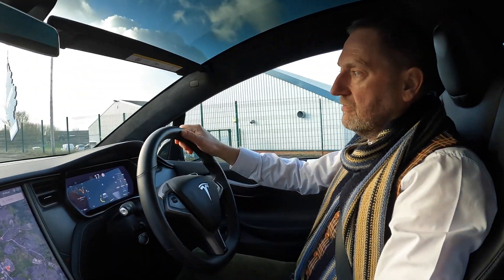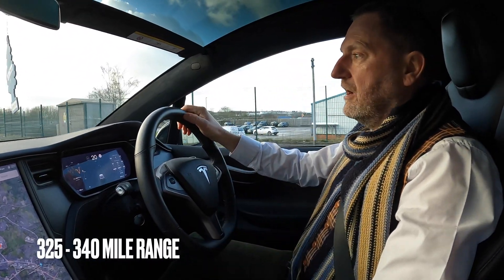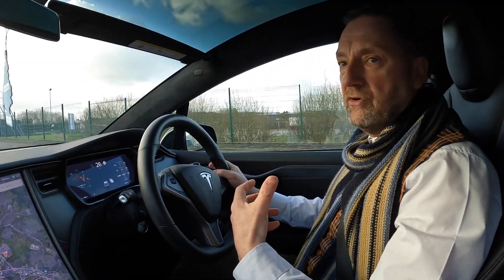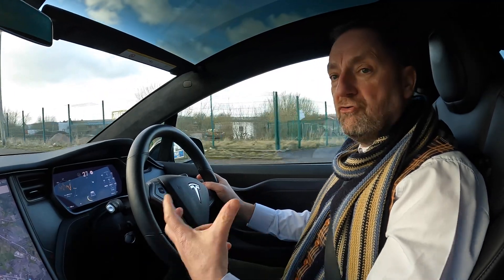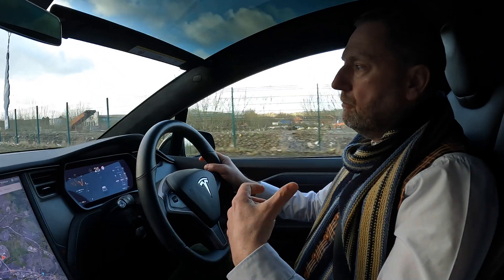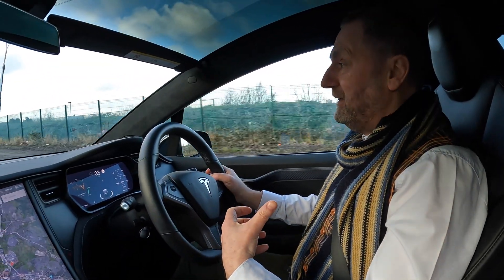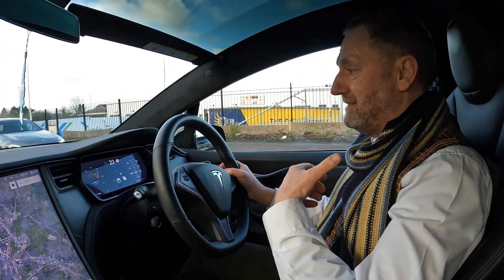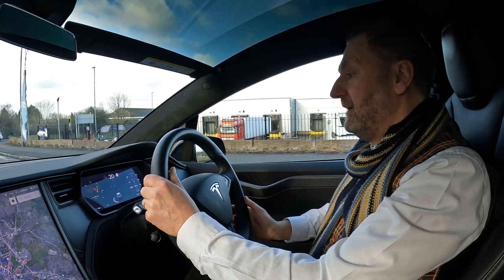This car is quoted as having a range of between 325 and 345 miles. I can feed back to you that in a real-world environment it's returning around 250 miles on a single charge. It's a 100 kilowatt-hour battery, so that's not a great rate of return. But it's super quick and really fun — absolutely ludicrous, which is exactly what the name says.